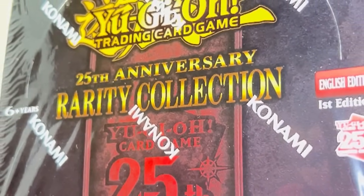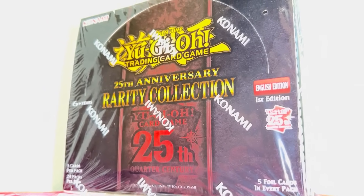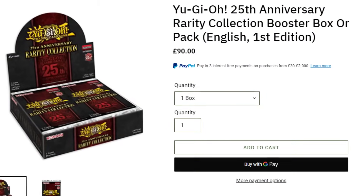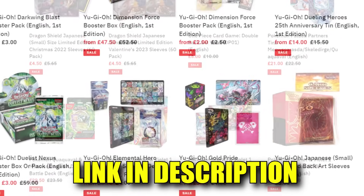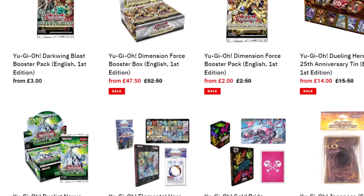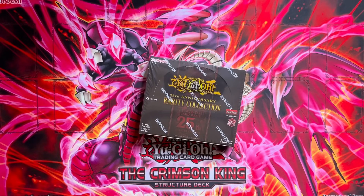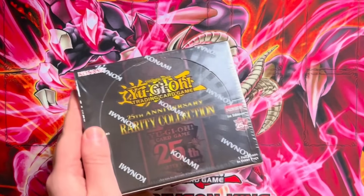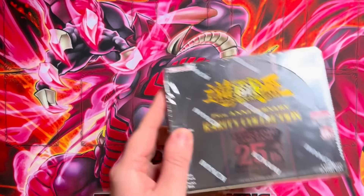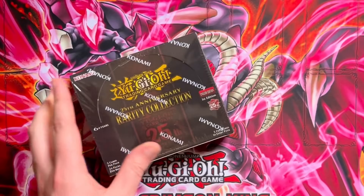I'm sure you're eager to see the progress we've made with the Rarity Collection, and what better way than to start with opening a box ourselves. I headed straight onto geckocards.co.uk, bought myself a box. You could do that too with sleeves, boxes, other card games using the link in the description. That'll also help us progress in this challenge by giving us a little kickback to put towards more quarter century secret rares.